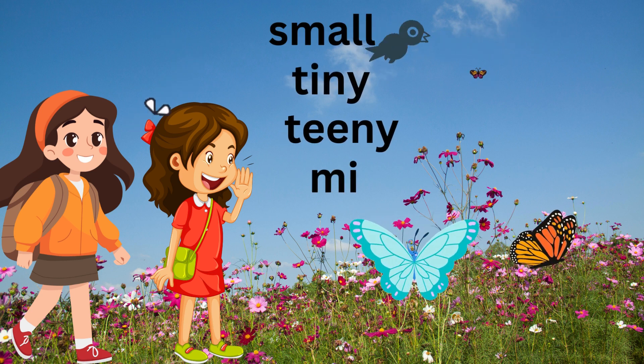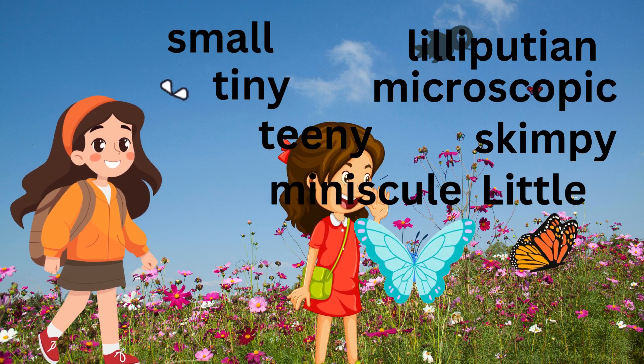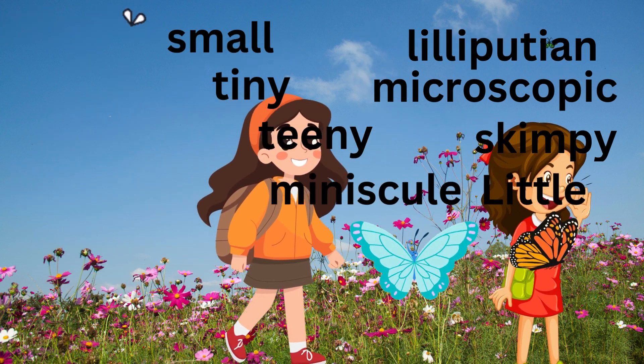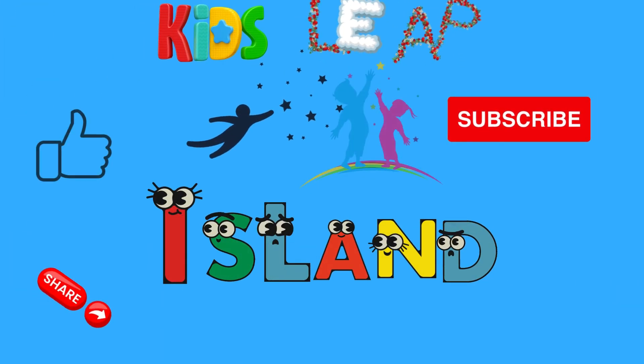Small, tiny, teeny, minuscule, Lilliputian, microscopic, skimpy. So many words! But they all describe how cute and little that puppy and birdhouse are. Thanks for watching. Please like, subscribe, and share.